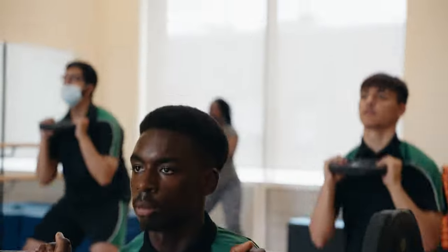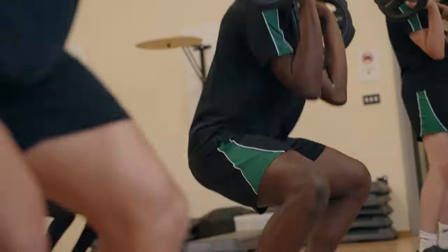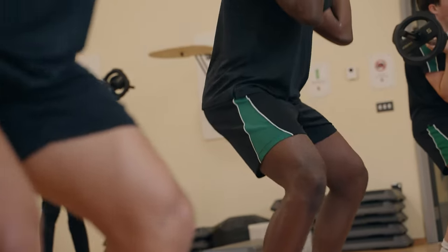I think it's really important for young people to stay active because, let's say you have a difficult exam and you're stressed about it — by going to body pump it allows you to relieve some stress, and when you get home after it you have that relief that you've done a good workout so you can just revise.